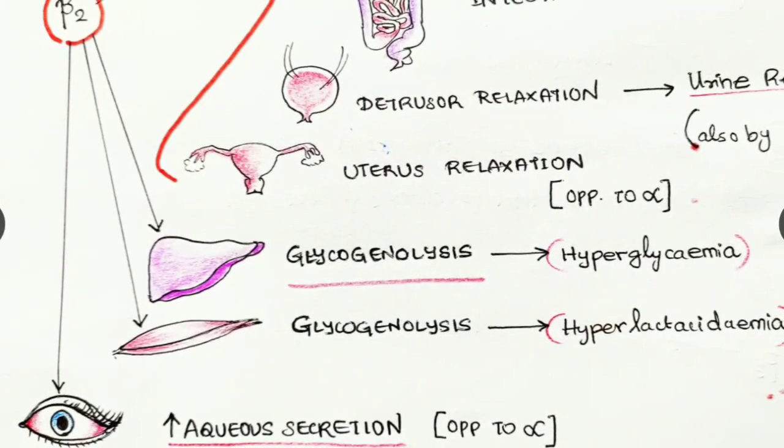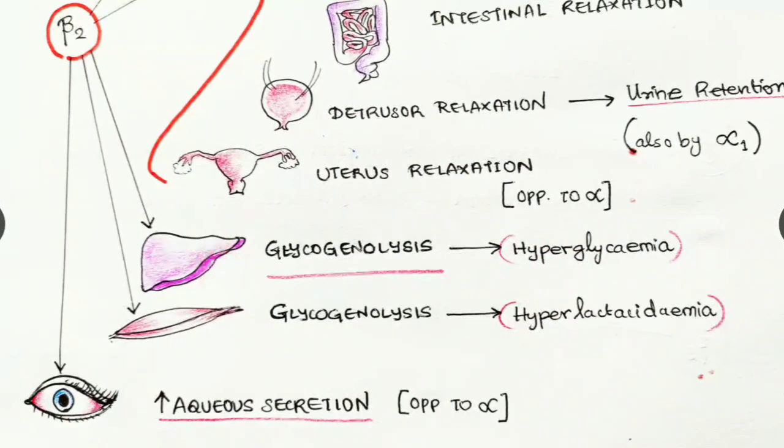Beta two receptors are located in the liver and skeletal muscles; in both, they cause glycogenolysis — breakdown of glycogen to produce glucose. In the liver, this causes increased glucose levels in the blood, known as hyperglycemia. In skeletal muscles, it results in increased lactic acid, known as hyperlacticacidemia — producing more energy for the body.